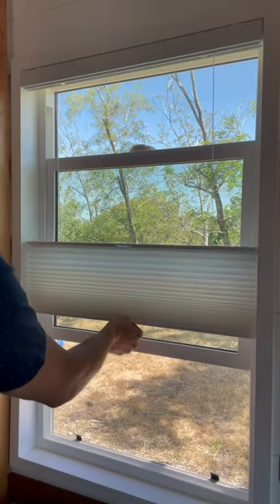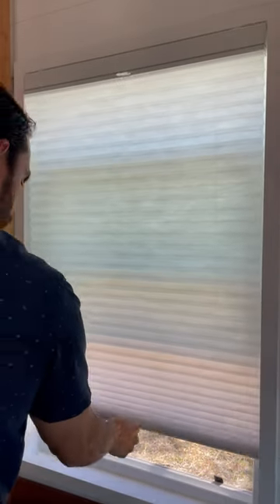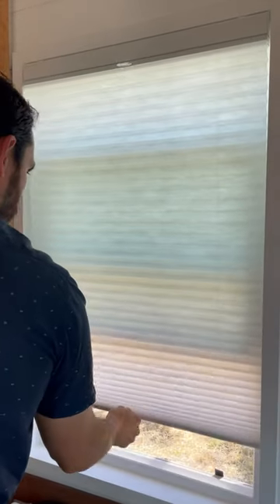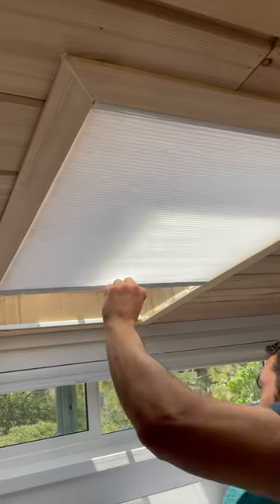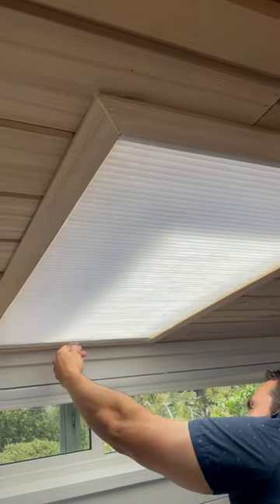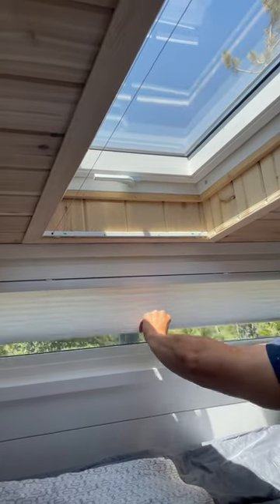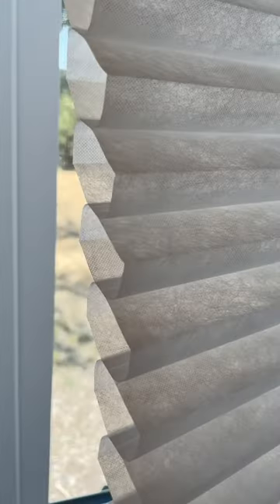We really love how you can change the position all the way up, all the way down, half and quarter positions. We have them in every window of our home except the bathroom, including the skylight in our lofts. We love how quick and easy you can change the position and the amount of light that comes in.